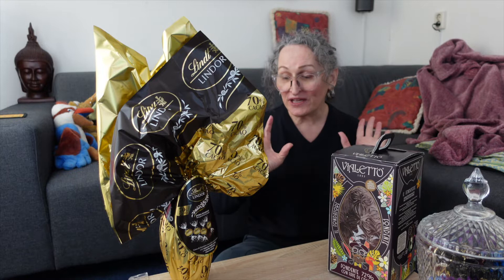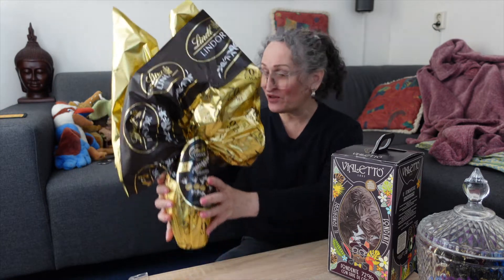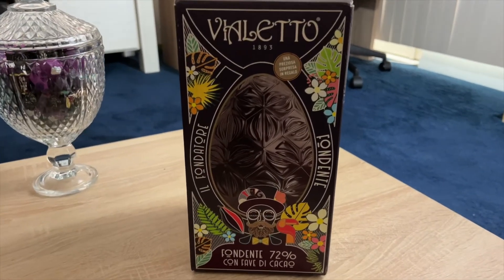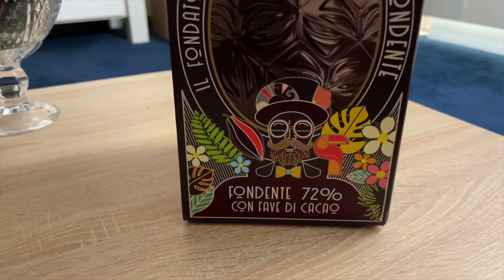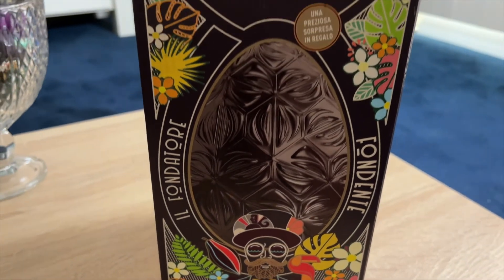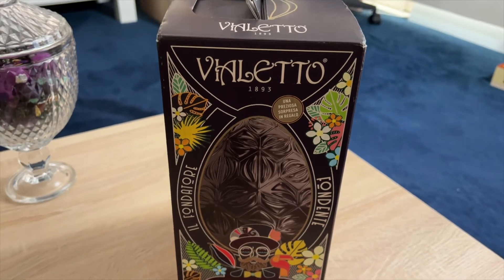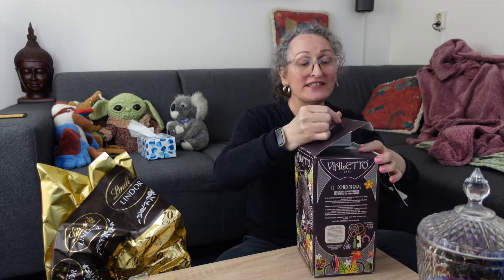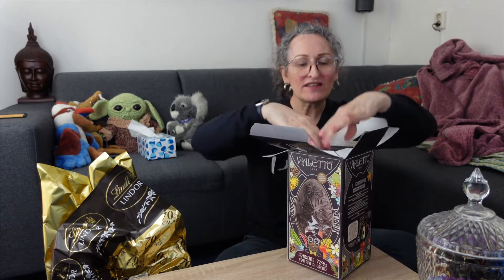So the first one — since I already know the Lindor — we're gonna leave that one on the side and go first to open this one here. It comes in a very nice box and this one is 300 grams, so it is quite a big egg — good for a family. I'm alone of course, so I'm gonna be eating eggs for quite some time.